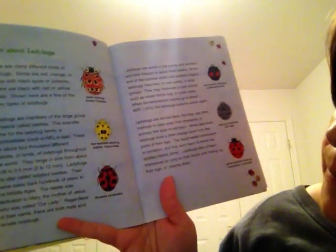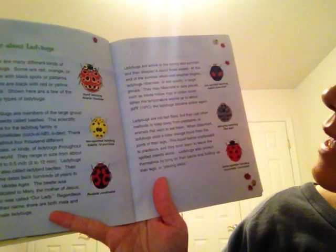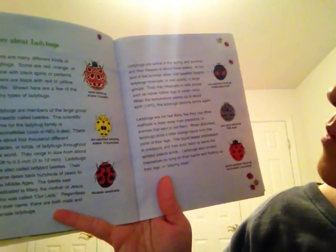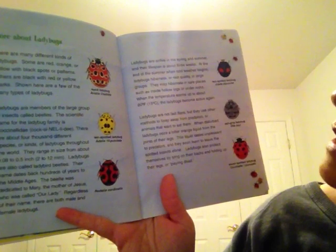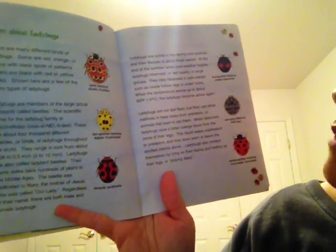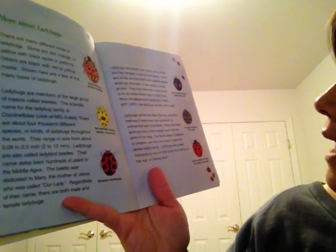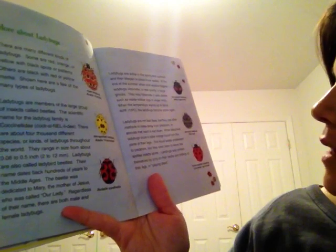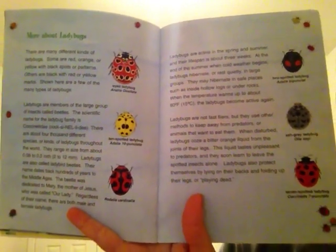More about ladybugs: ladybugs belong to a group of insects called beetles. Sometimes ladybugs are also called ladybird beetles. Their name dates back hundreds of years to the Middle Ages. Ladybugs are active in the spring and summer and their lifespan is about three weeks. At the end of summer when cold weather begins, ladybugs hibernate or rest quietly in large groups — inside hollow logs or under rocks — and when the temperature warms up, they become active again. Ladybugs also protect themselves by lying on their backs, folding up their legs, and pretending to be dead as a way to protect themselves from predators.